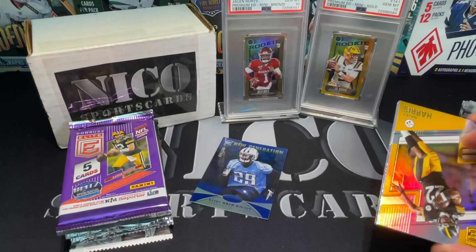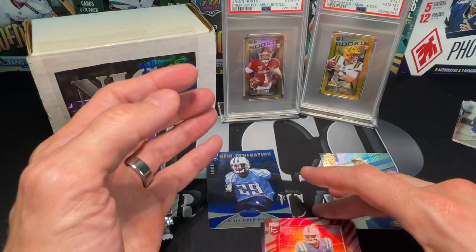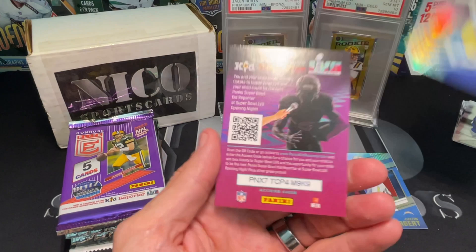Let's get into the Elite - maybe we pull a pen pal. Najee Harris, Justin Herbert - I'm going to keep my Herberts. Matt Corral rookie - Elite status, not numbered, but a good looking card. We'll put rookies here and other there. Derrick Carr and an Acres.